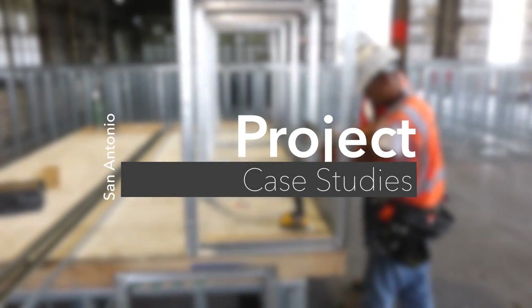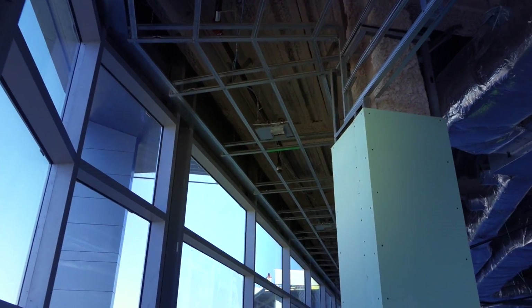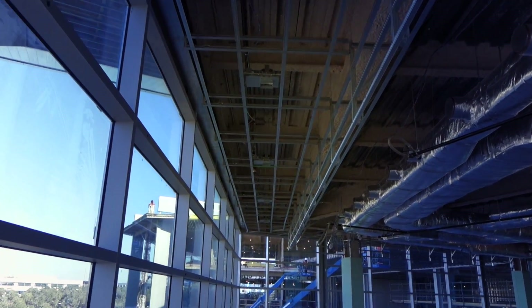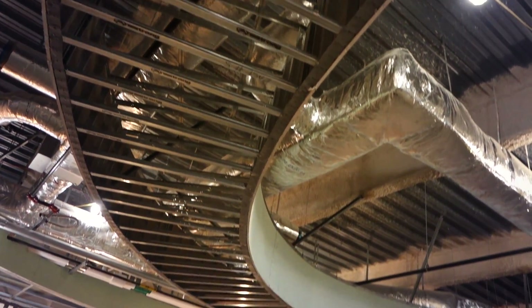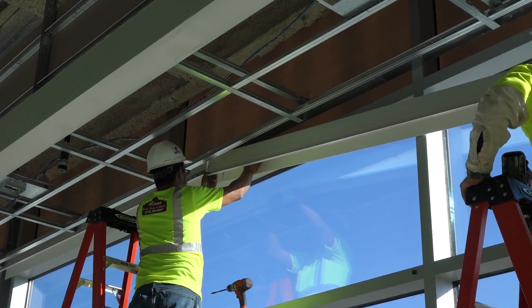Today, modularization is impacting construction efficiencies through safer environments, just-in-time materials, greater coordination between trades, and reduced labor. Witness firsthand these efficiencies in ceilings, soffit, and perimeter pockets through the eyes of this Texas contractor.